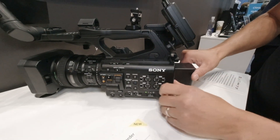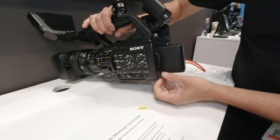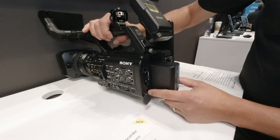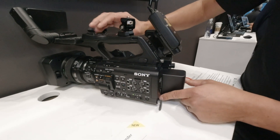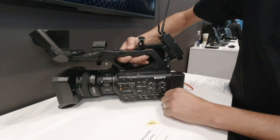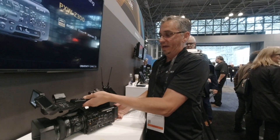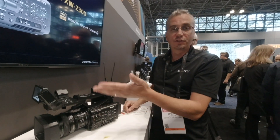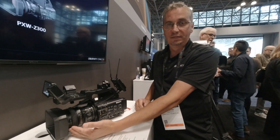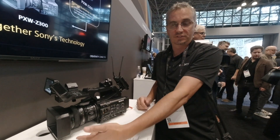We've also changed the power supply on this — it now supports USB-C PD power supply at 100 watts. It's not a proprietary power supply, so you can use pretty much a generic type supply. It's got all the great lens functions, including a constant f1.9 lens throughout the zoom, wide to tele.